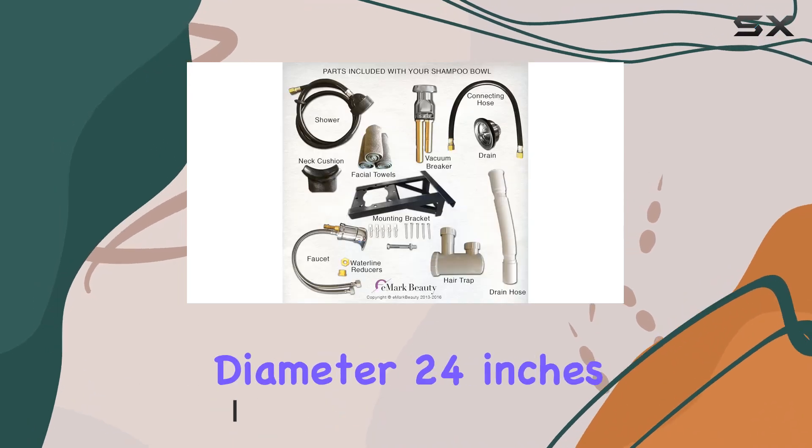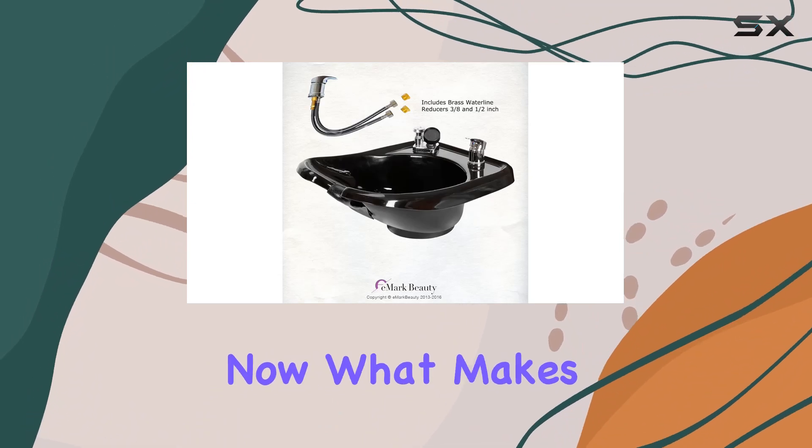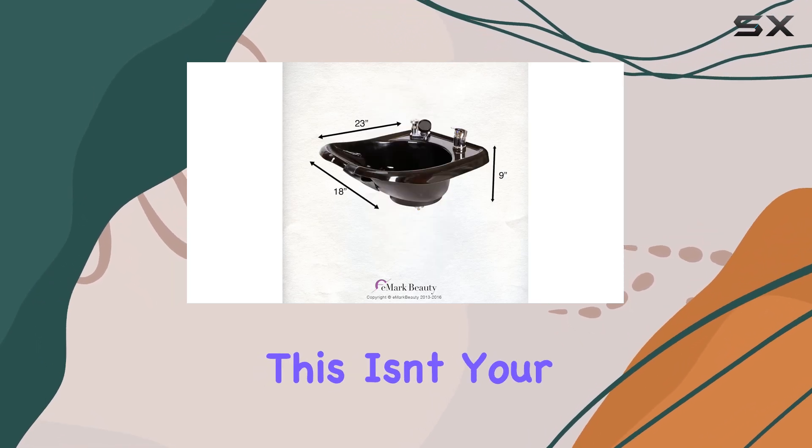Let's talk dimensions first. It measures 29 inches in diameter, 24 inches in width, and stands tall at 38 inches. Now, what makes this shampoo bowl stand out is its material — plastic. Before you raise an eyebrow, let me assure you this isn't your flimsy plastic.